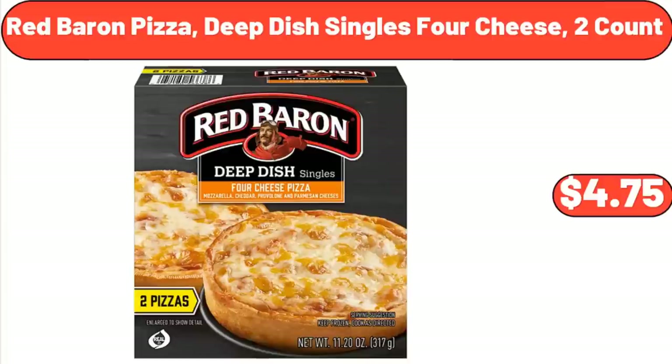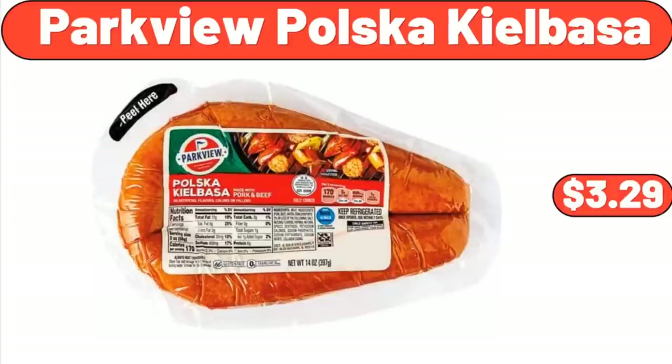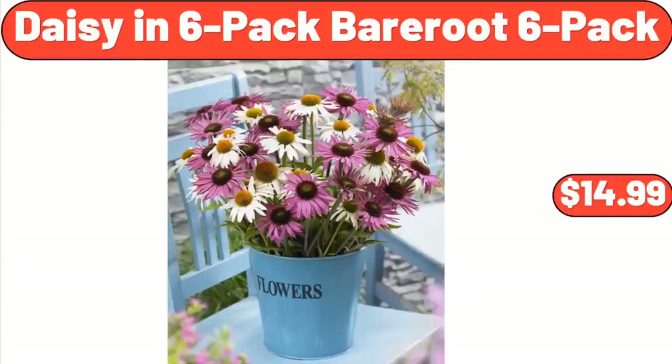Red Baron Pizza Deep Dish Singles, $4.75. Parkview Polska Kielbasa, $14.00. Daisy in Six Pack, Bear Roots Six Pack, $14.99.